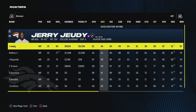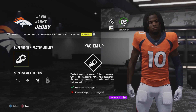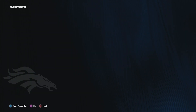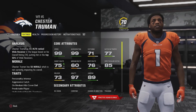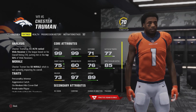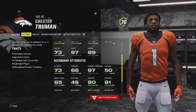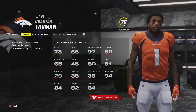In the wide receiver department, we've got Jerry Judy, who did gain X-Factor — he is now superstar X-Factor with the ability Yac-Em-Up. We've got Marvin Mims still with star development. Josh Reynolds is probably not going to play a ton, but he's a decent backup. The guy I'm really excited about is Chester Truman, drafted in the fifth or sixth round with hidden dev — an absolute steal. He has 99 speed and 99 acceleration. His other skills need work: doesn't have the best hands, not a great route runner on medium routes, and a 66 carrying rating. But he has 97 change of direction and 80 juke move — if he can get the ball in open space, it's over for the defense.